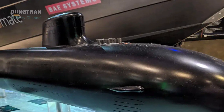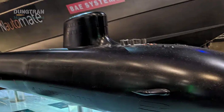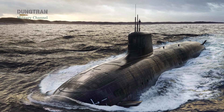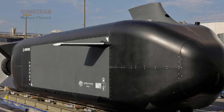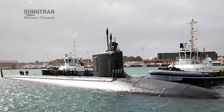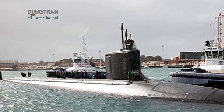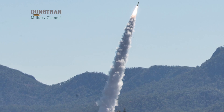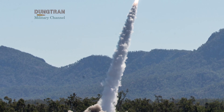When AUKUS was first announced in 2021, the spotlight fell on its nuclear submarines, a symbol of deep trust and strategic deterrence. But beneath that shadow, a quieter transformation is underway. Pillar 2 — the program focusing on advanced weapons, sensors, and data systems — is rapidly becoming the true engine of technological cooperation between the United Kingdom and Australia. It is here, in the fusion of smart weapons and digital networks, that the long-term balance of power in the Indo-Pacific may ultimately be decided.